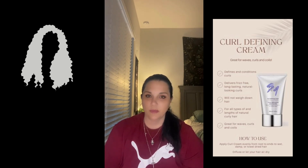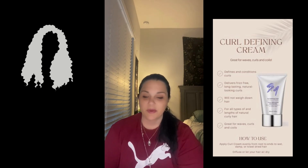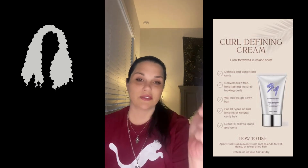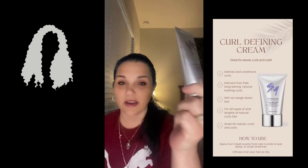It did take a couple of weeks, but once they started nourishing those curls, they were just naturally beautiful and bouncy. So that's the Monet curl defining cream for curly hair styling.